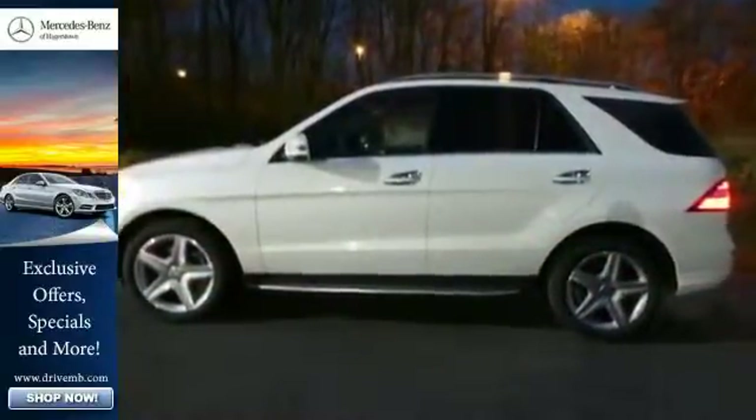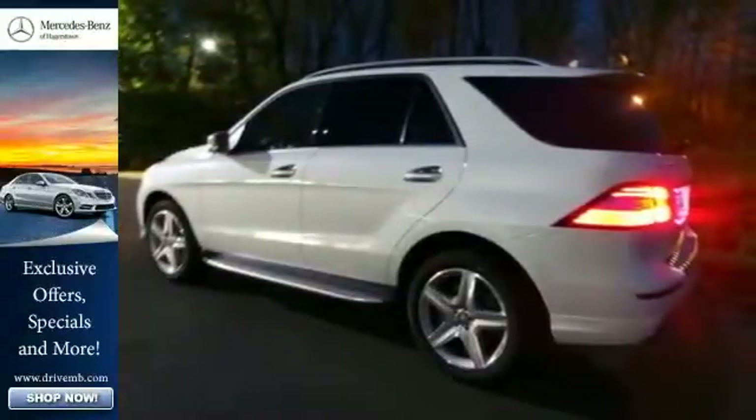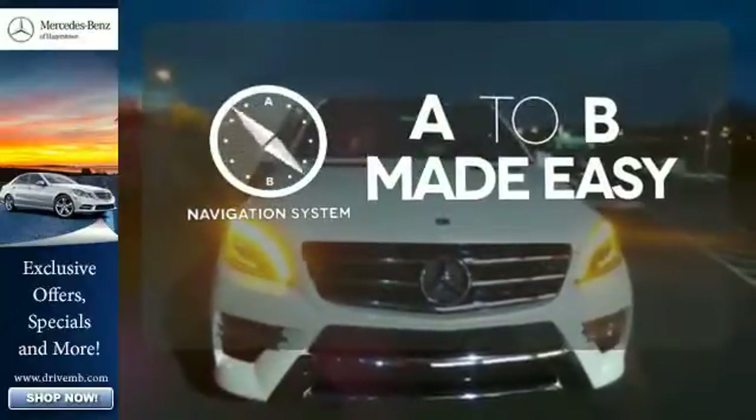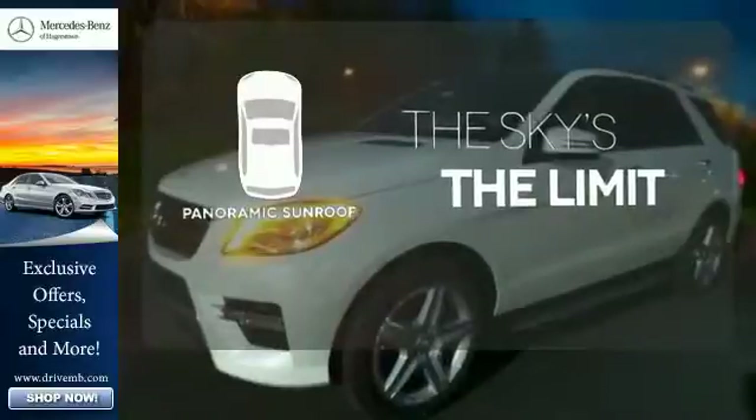The features list from pre-safe to the command system with central controller takes everything to the next level. Never feel lost again with the navigation system. Let even more of the outside in with the panoramic sunroof.